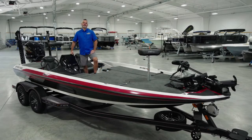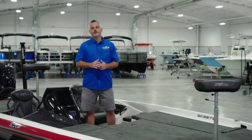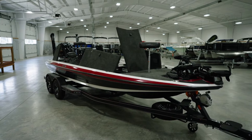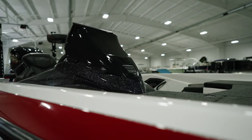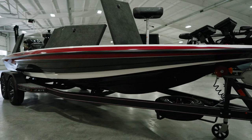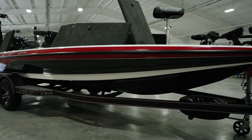Hello and welcome to Foothills Marine Center, the largest volume bass boat dealer in North Carolina. For the next few minutes, we have something really special to show you. This is one of the very first all-new, highly anticipated 2022 Skeeter ZXR21s. This new ZXR is no question the best value in fiberglass bass boat platforms this year. You simply can't get any other boat in this size category with this level of equipment for this price.